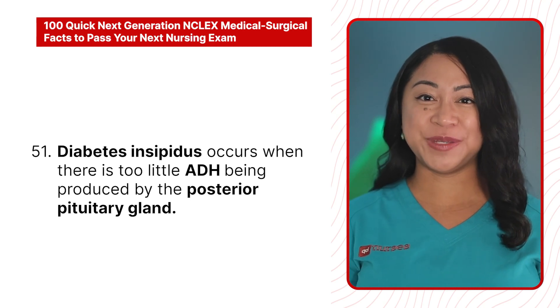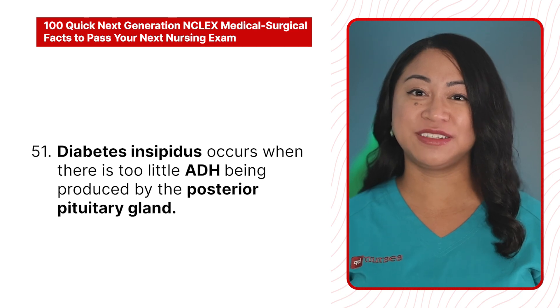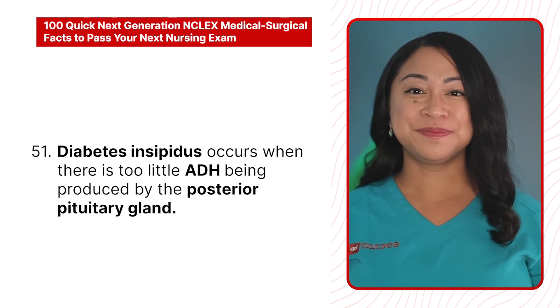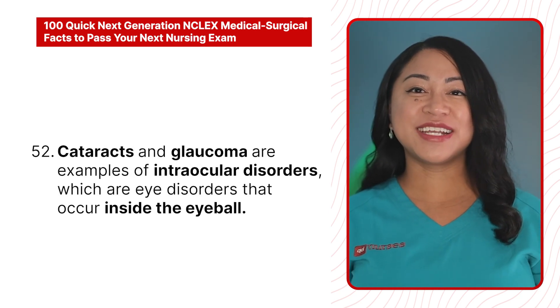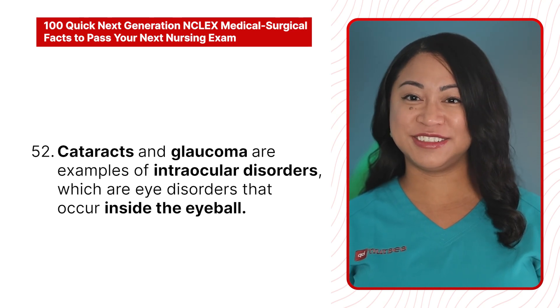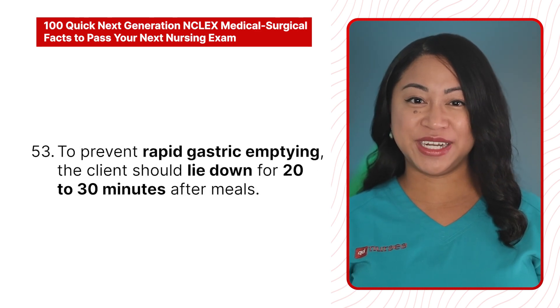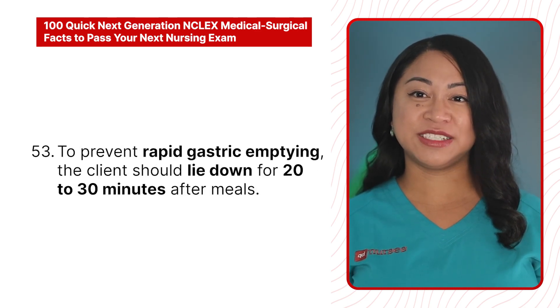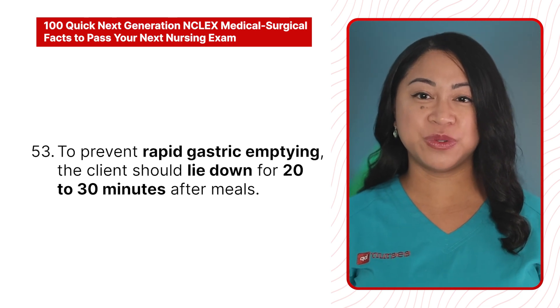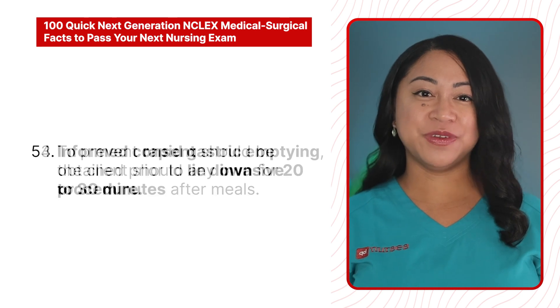51. Diabetes insipidus occurs when there is too little ADH being produced by the posterior pituitary gland. 52. Cataracts and glaucoma are examples of intraocular disorders, which are eye disorders that occur inside the eyeball. 53. To prevent rapid gastric emptying, the client should lie down for 20 to 30 minutes after meals.